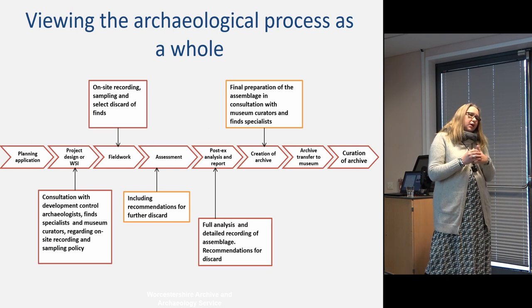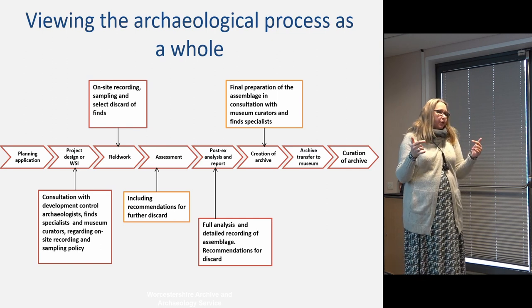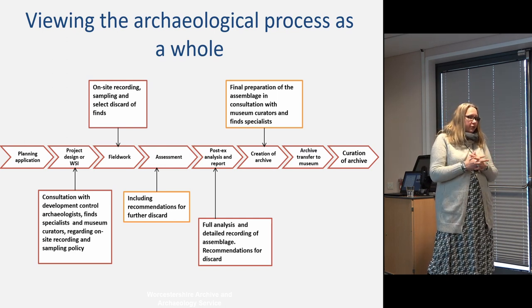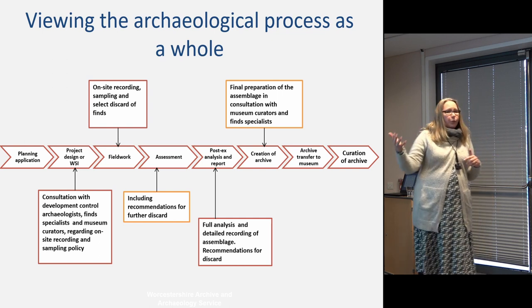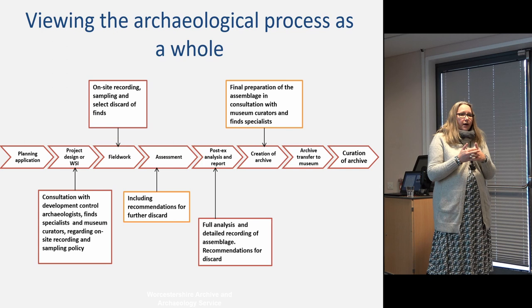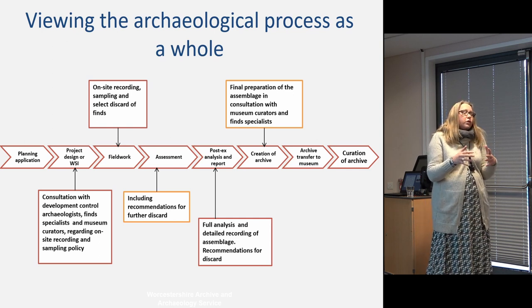In deciding when to have these conversations, the CFA's selection and retention toolkit suggests it's a conversation that goes on from the beginning of the process all the way through. For a small archive it might be enough to have a general conversation right at the beginning and then make adjustments just prior to deposition once you've got the report. But for very large archives there may be opportunities while the site is still open or material specialists are on site where it would be prudent to go in and have an actual conversation — sometimes you can save yourself an awful lot of time just by leaving the museum and visiting the site.